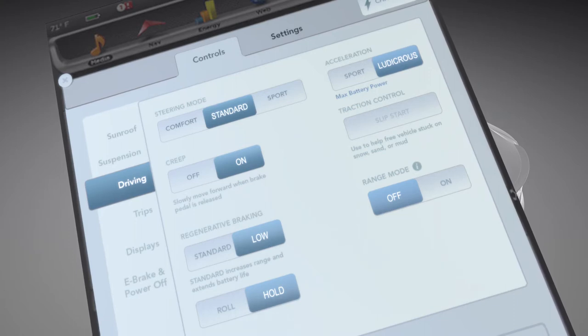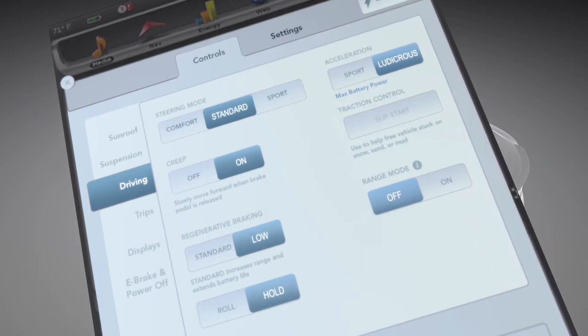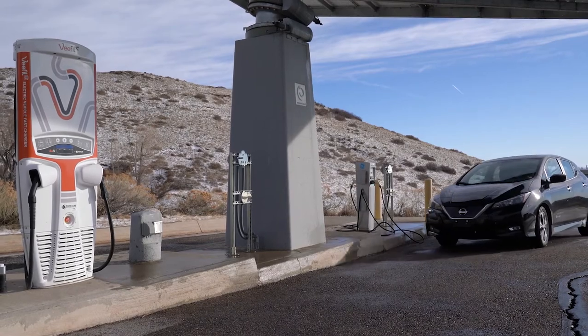The Hold setting also automatically engages the friction brakes when the vehicle is completely stopped, holding the vehicle in place until the driver's foot is placed on the brake or the accelerator. In all of these braking modes, the brake pedal is always available and operates the same way as in a conventional vehicle under emergency braking conditions. Regenerative braking modes vary with each vehicle make and model.